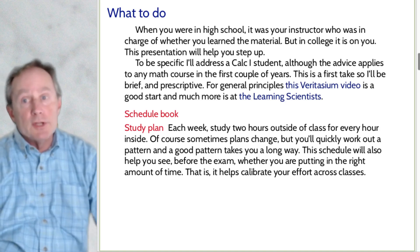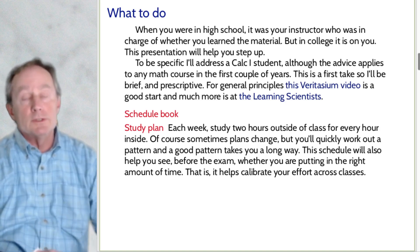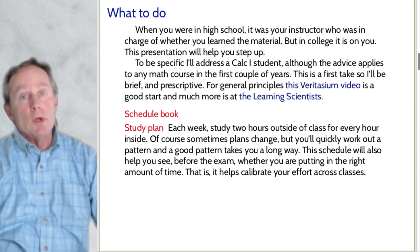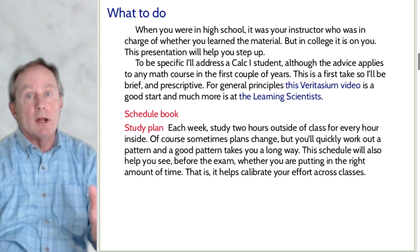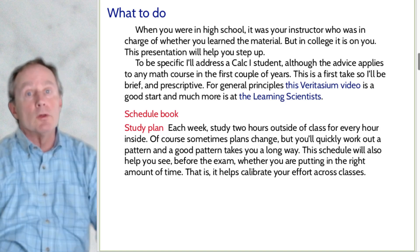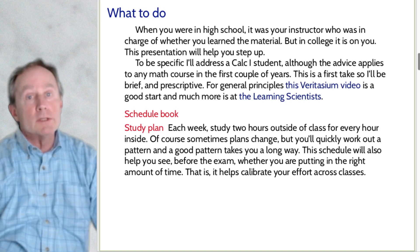Sometimes plans change — maybe one week you had to go to the registrar during your scheduled math study time. That's fine. After a couple of weeks, you work out a regular schedule: maybe Tuesday, Thursday, Saturday you go to the library and study math; Monday and Friday you work on history; Sunday mornings you do English reading. A regular plan that you monitor and make sure is working for you is a big help in succeeding. It helps you calibrate your effort across classes.